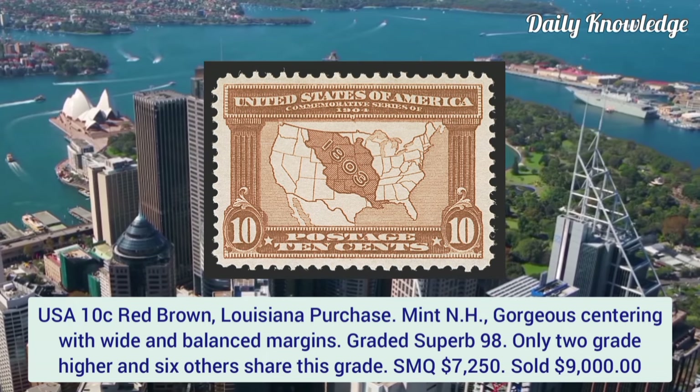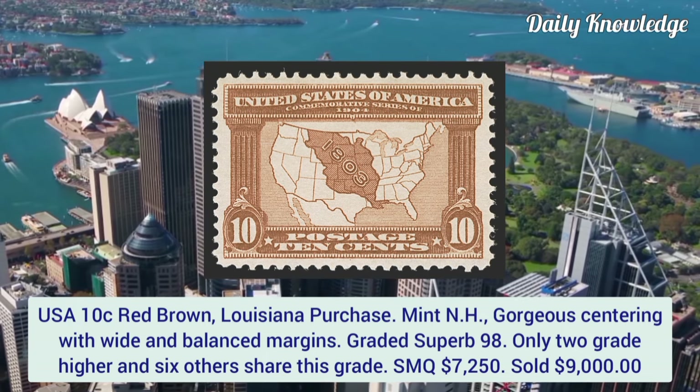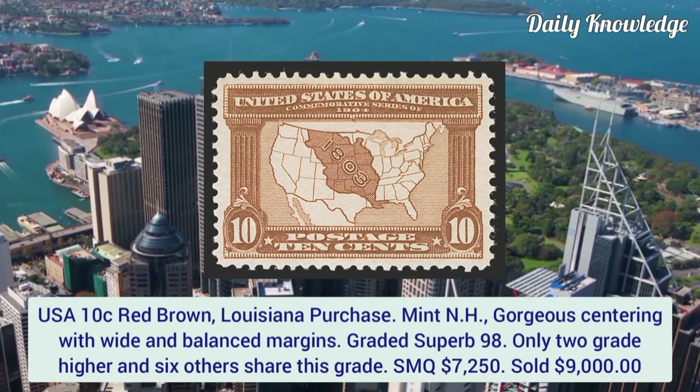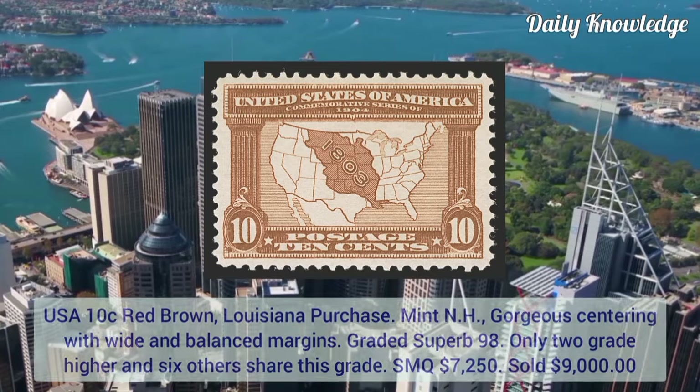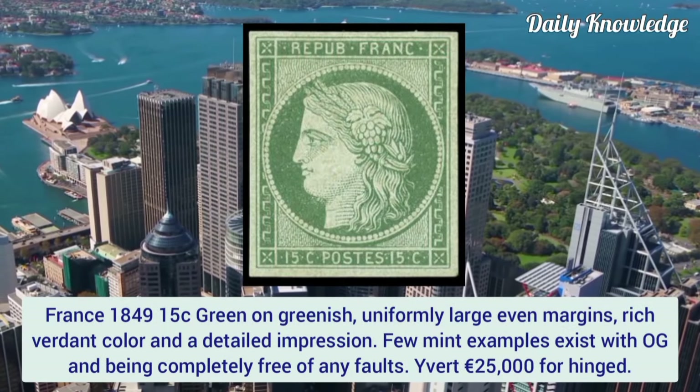USA 10 cent red brown, Louisiana Purchase, mint never hinged. Gorgeous centering with white and balanced margins, graded superb 98. Only two stamps grade higher and six others share this grade.